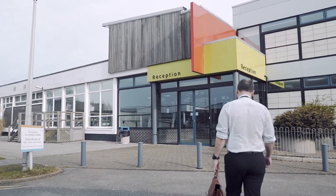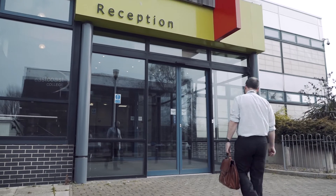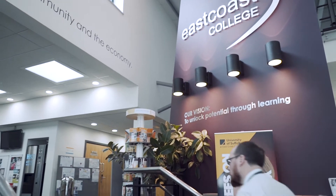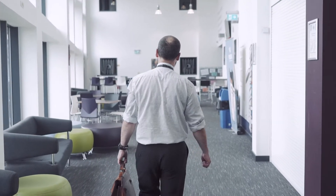At East Coast College in Great Yarmouth, functional skills tutor Liam Alderton has been using digital technology to enhance his maths and English teaching on apprenticeship programmes. Key to his success is the support he received as a member of a professional exchange network funded by the Education and Training Foundation.